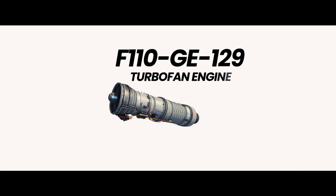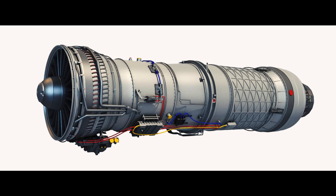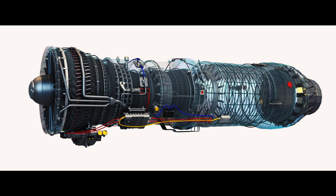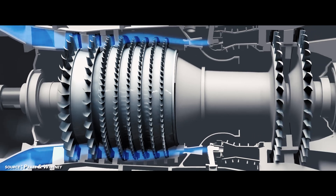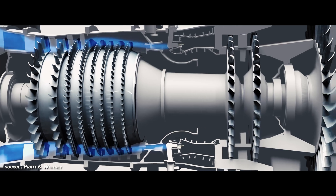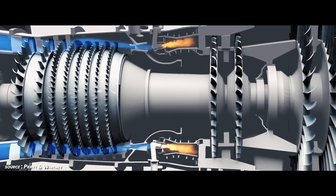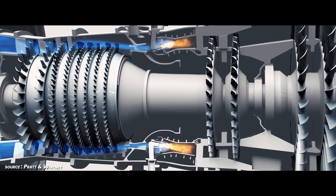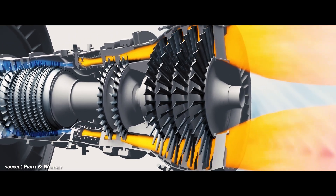At the core of the F-16's capabilities lies its power plant, the F-110 GE-129 turbofan engine — but calling it an engine is like calling a hurricane a breeze. Each component is a masterpiece of precision engineering. The fan blades, spinning at over 20,000 RPM, must withstand temperatures that would melt steel. The afterburner can dump the equivalent of a small car's worth of fuel into the engine every minute. The thrust-to-weight ratio exceeds 1-to-1, meaning the F-16 can accelerate while climbing straight up.